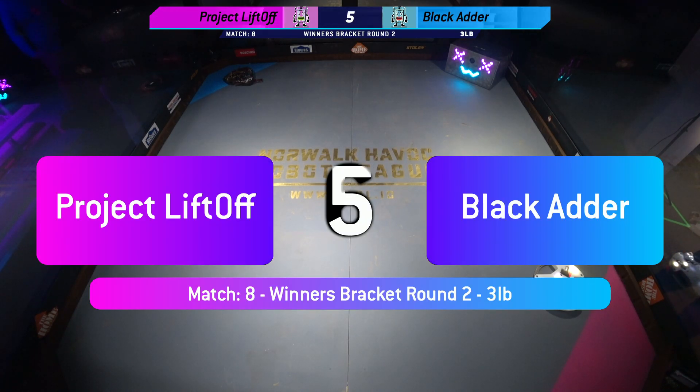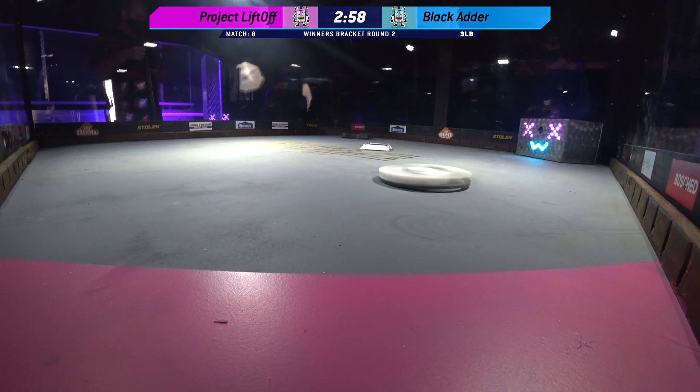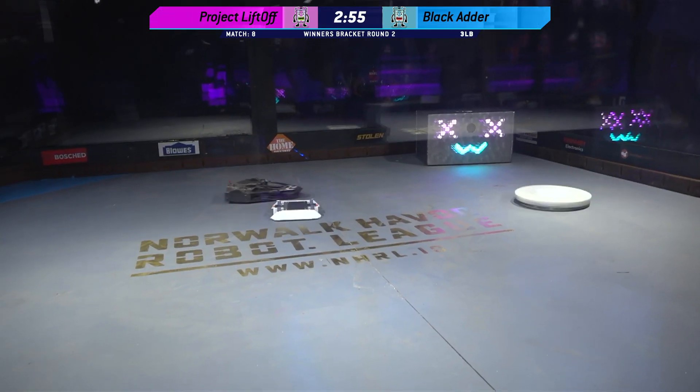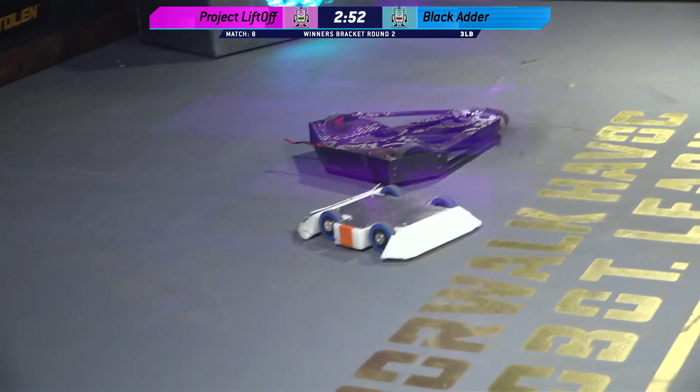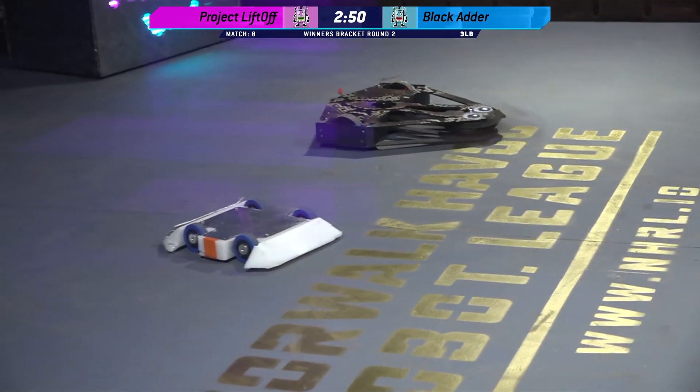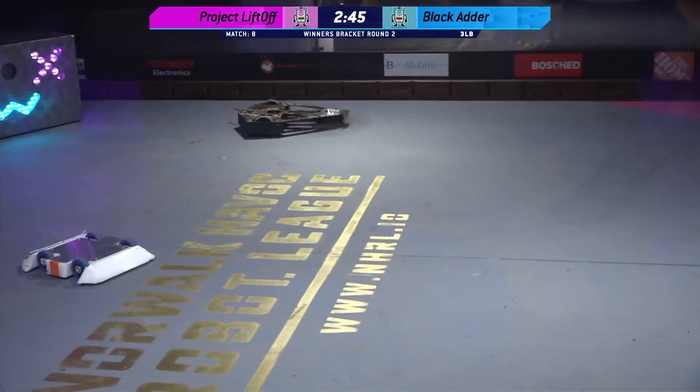Here we go, six five four three two one, fight! Robots fight! This is Project Liftoff versus Black Adder. Both getting up to speed. Black Adder seems to be focusing its attentions on that mini bot, or just plain ignoring it, leaving it in the middle of the arena. And Project Liftoff has lifted off — all over the arena in this fight.